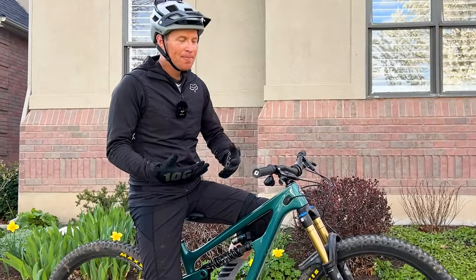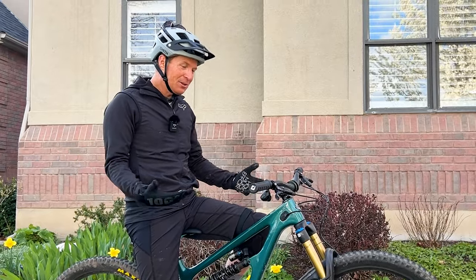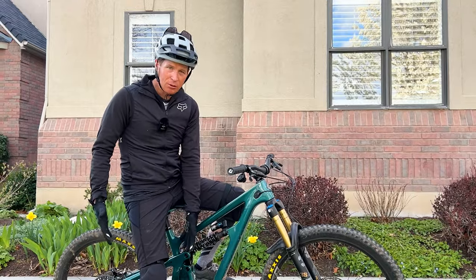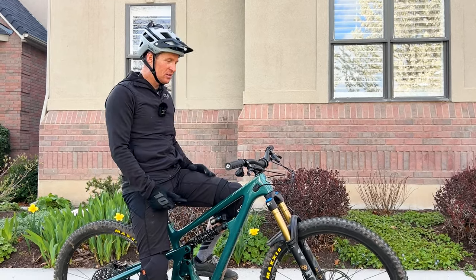I don't get to ride bikes like this very often. This is a long-travel bike — much different than the normal trail bikes that I typically ride on this channel. It has a 170-millimeter fork and 165 millimeters of rear travel with a coil, and that incredible Yeti Switch Infinity suspension system back there.